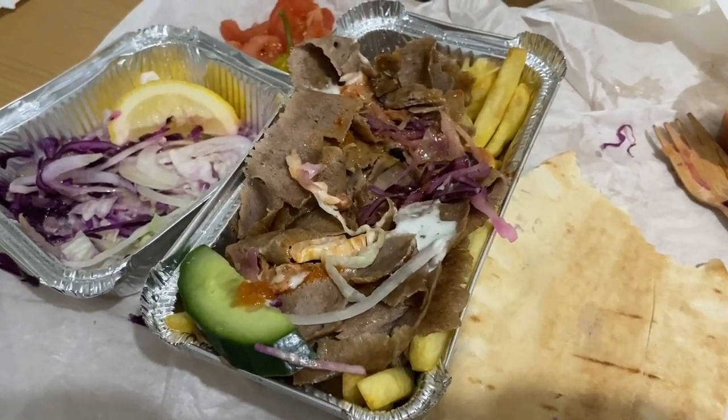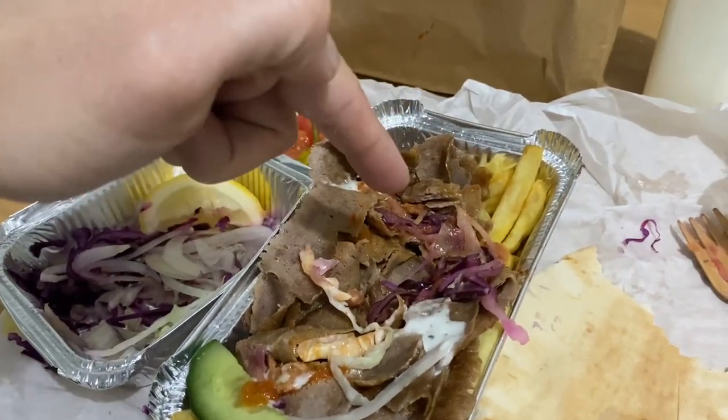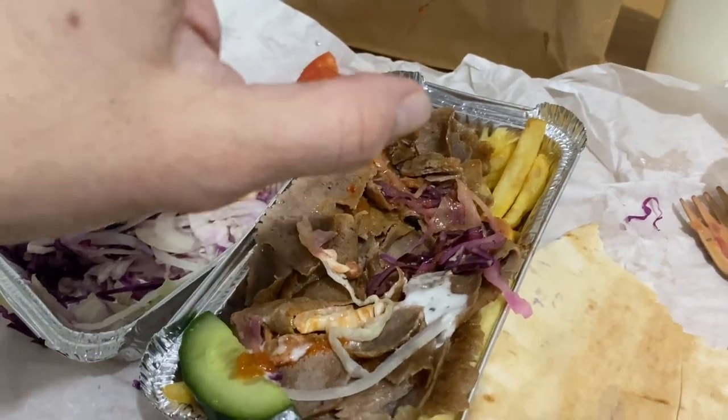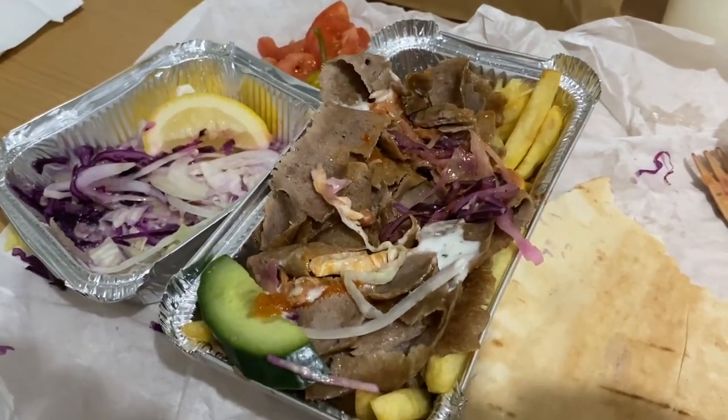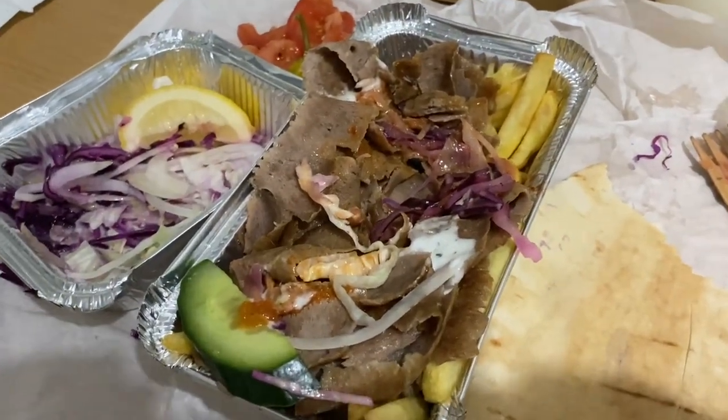Let me wash it down with this ayran — that is so nice! If you go to a Turkish restaurant or come here and you're boycotting Coke, go for this. I've made pretty good progress on the meat and the chips are now starting to emerge. Going back to my comments about the Coke — the fries, he does put quite a bit of salt on them. That contrast with a sweet Coke would be great, but as you know we're not having that, we're having this.